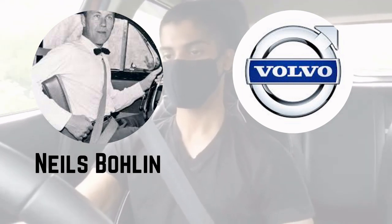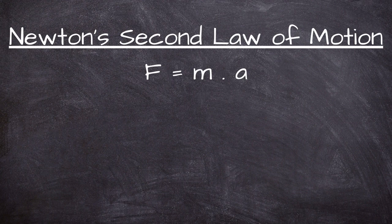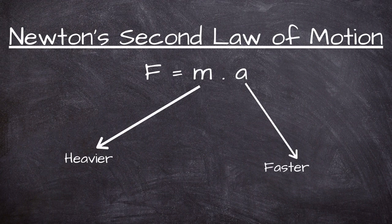Now let's find out more about the physics behind a seatbelt. When our car accelerates, the car seat supplies the force required to accelerate us along with it. The heavier the passenger is and the faster the car moves, the stronger this force needs to be.